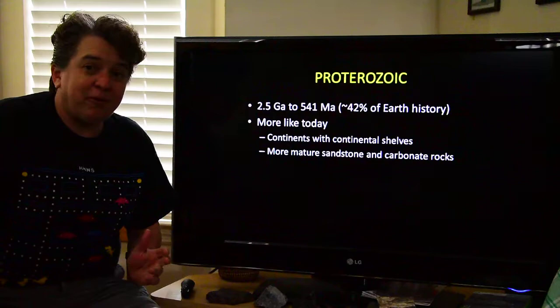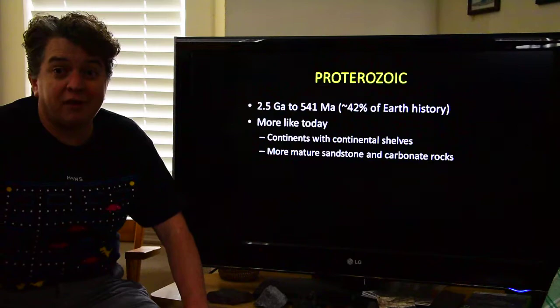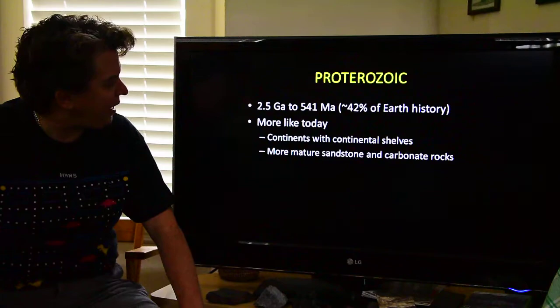Welcome to the Proterozoic. The Proterozoic is a long period of time in Earth's history. It goes all the way from 2.5 billion years ago to 541 million years ago — that's 42% of Earth's history. Somehow I'm going to cover that few billion years in just a few minutes.